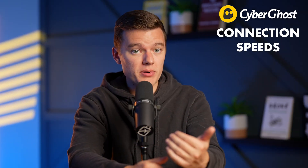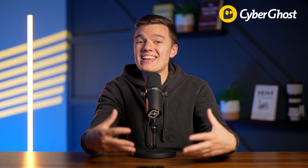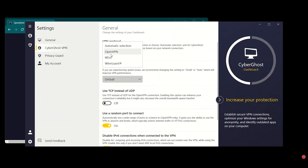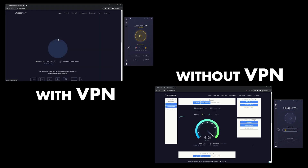So what are the connection speeds like with CyberGhost? Generally, using a VPN results in a slight drop in speed due to the encryption process and the increased distance over which your data needs to travel, but CyberGhost didn't significantly compromise speed during my tests. I used the WireGuard protocol, which is well known for its fast speeds, and my speeds remained relatively consistent across different servers.